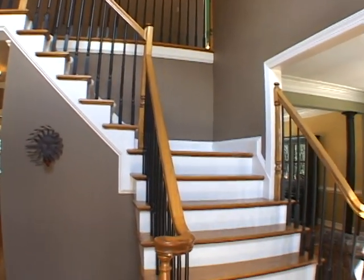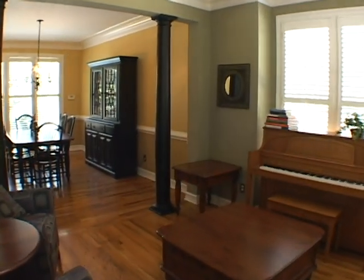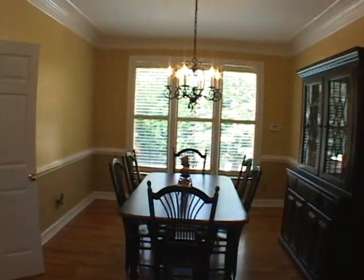Turning right is the formal living room or study, and it has hardwood floors. Moving directly ahead, beyond the columns, is the formal dining room, featuring chair rail details.